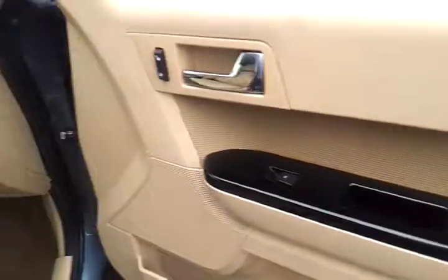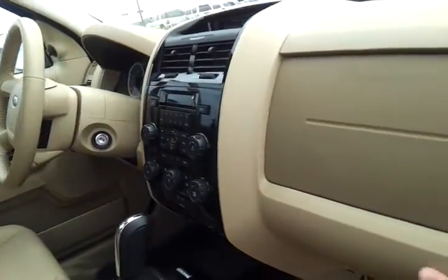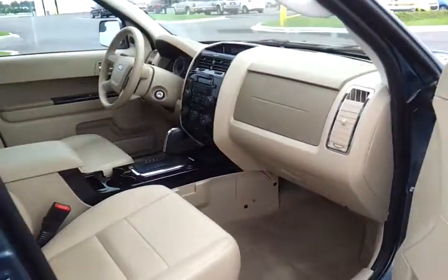Got the black applica through the center stack and console, owner's manual. It's got ambient lighting — you can change your interior colors.